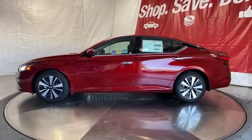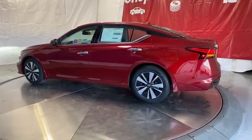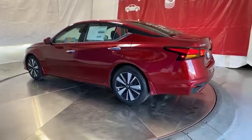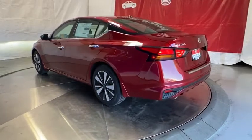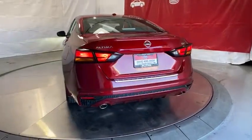Here are some of this vehicle's great options: keyless entry, backup camera, remote engine start, leather-wrapped steering wheel, Bluetooth, power steering, adjustable steering wheel, driver lumbar, four-wheel disc brakes, ABS four-wheel, cruise control.